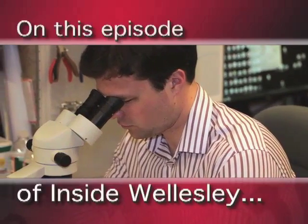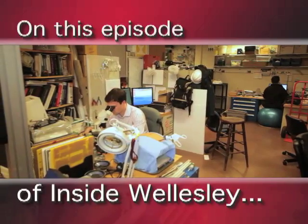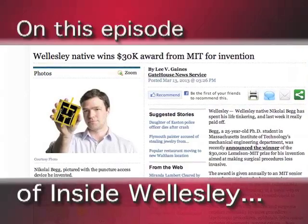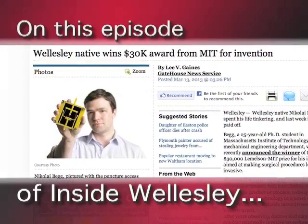Wellesley's Nikolai Begg is a 25-year-old PhD candidate at the Massachusetts Institute of Technology. Begg was recently announced the winner of the $30,000 Lemelson-MIT prize for his invention aimed at making surgical procedures less invasive.